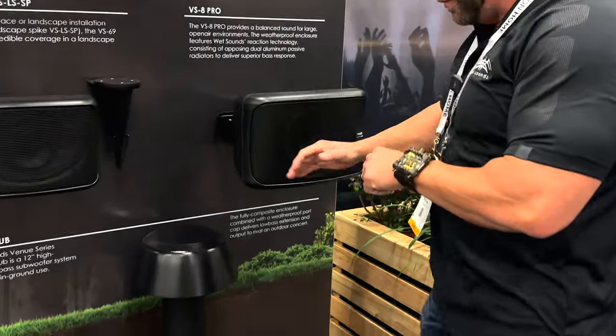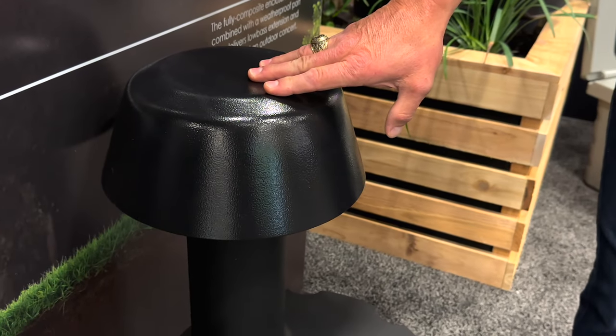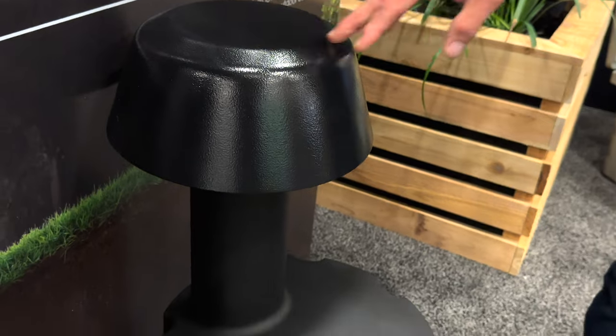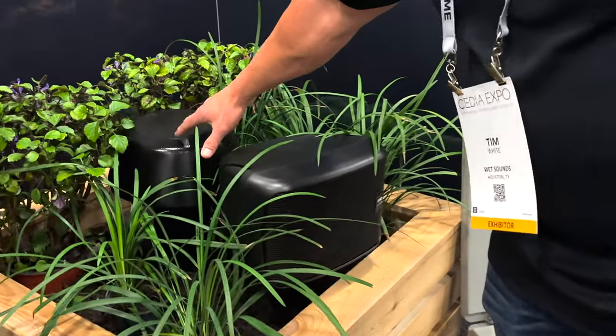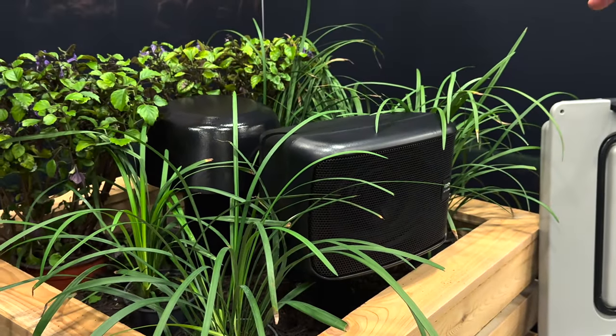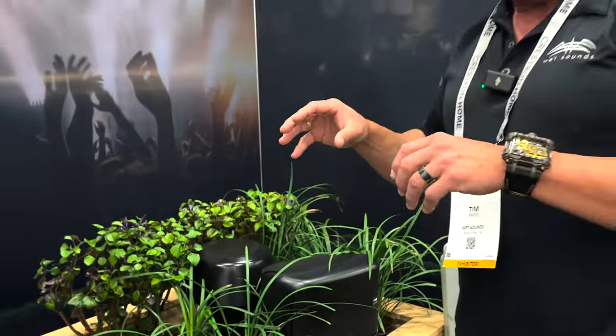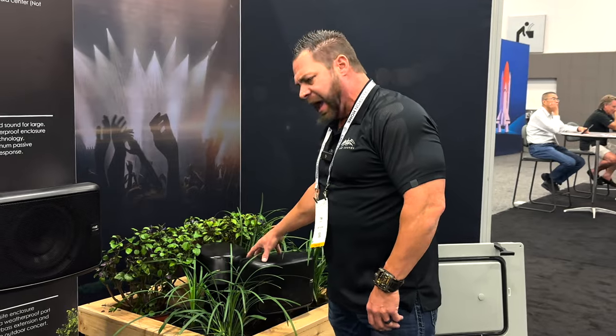Then you can take it to another level with the VS Sub — this is a 12-inch in-ground burial sub. We have a really cool approach: we piggyback the VS69 with the sub, so you get a sub-satellite combo in your landscape. Most conventional landscape systems are multiple small drivers with one sub for multiple drivers. We pair them together so every location has a high-frequency driver and a bass driver.